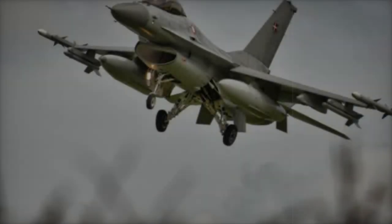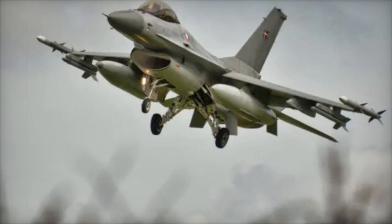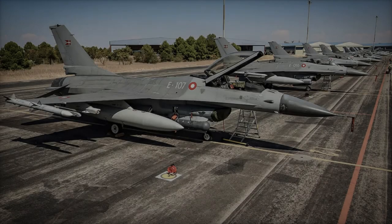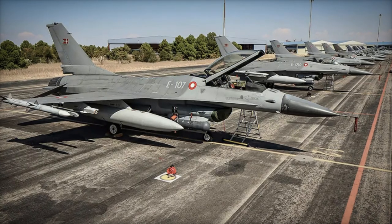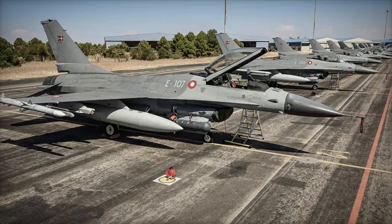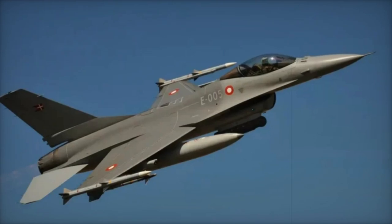This move is set to significantly enhance Argentina's ability to defend its airspace and conduct a wide range of operations, from counterattacks to close air support. The F-16A/B Fighting Falcon, in its Block 10 and 15 configuration, is a versatile and high-performance aircraft designed for both air superiority and ground attack roles.